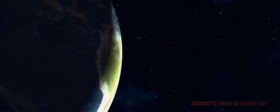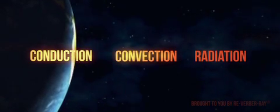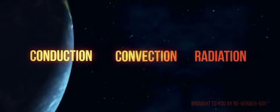Heated objects then emit this energy in the form of conduction, convection, or radiation, heating the surrounding air through the use of the electromagnetic spectrum.